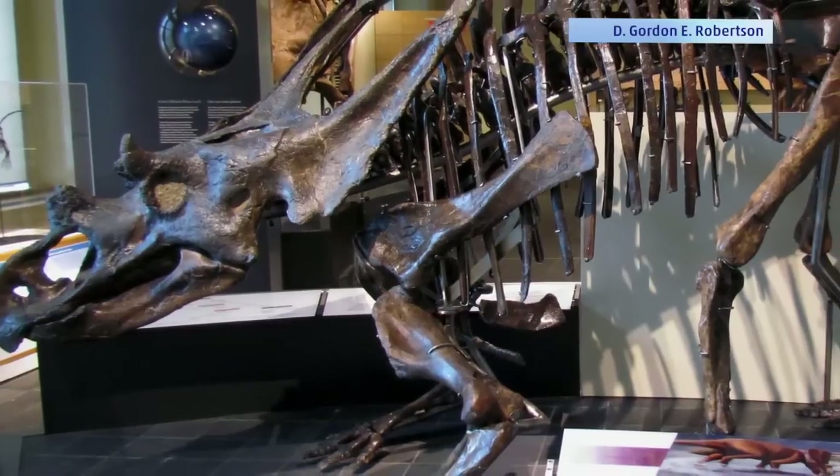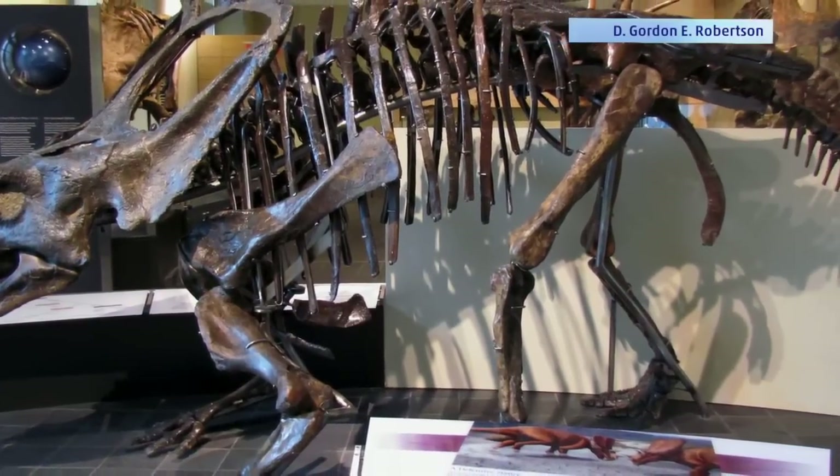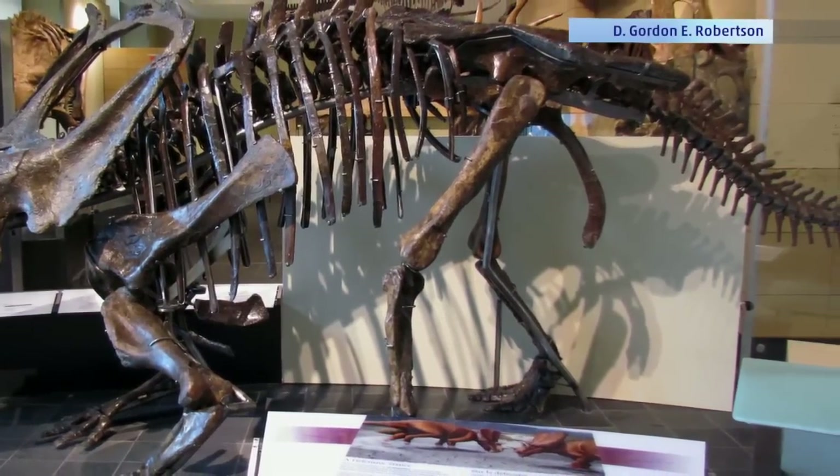Adult specimens of Chasmosaurus belli can be up to 15 feet long and weigh around two tons. I'm Matt Sampson, The Weather Channel.